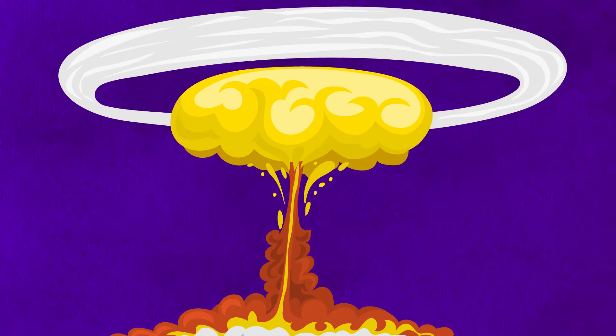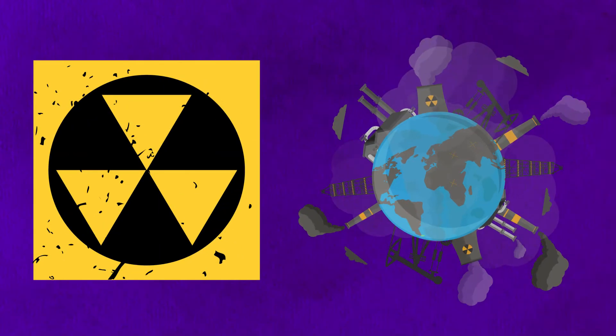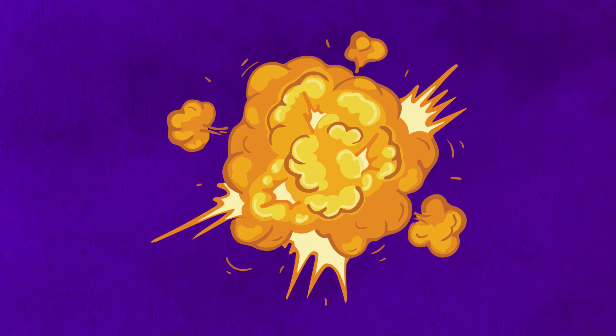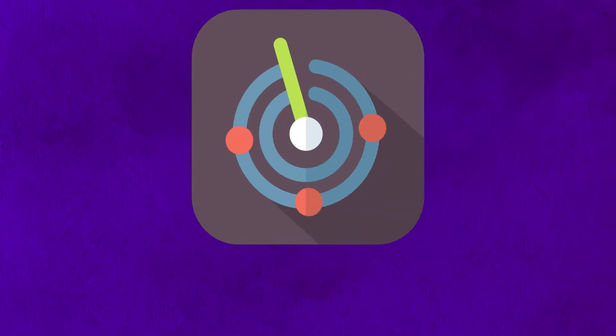The consequences of a nuclear explosion include radioactive fallout and other environmental effects, inflicting damage that lasts from milliseconds to decades on all life in the area. The effects are calculated from the point of explosion, also known as ground zero.